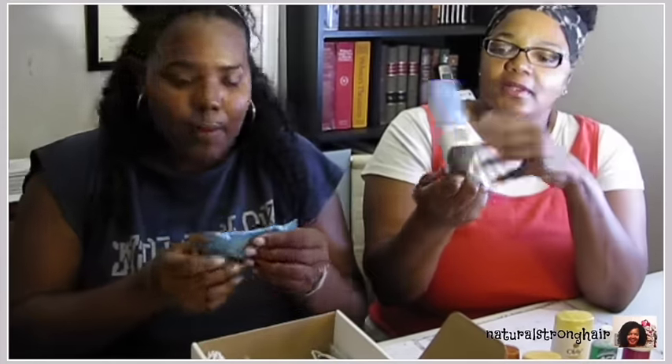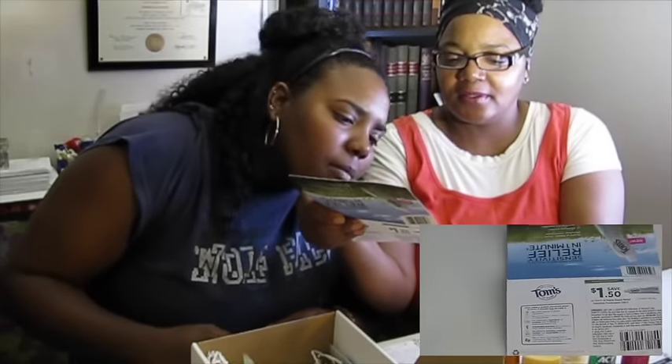So next we've got Tom's of Maine Rapid Relief Toothpaste. It comes with a $1.50 coupon and a nice little sample inside — 0.75 ounces. I've never tried Tom's before actually. I've seen it a lot, especially during my couponing days, but I've never actually tried it.